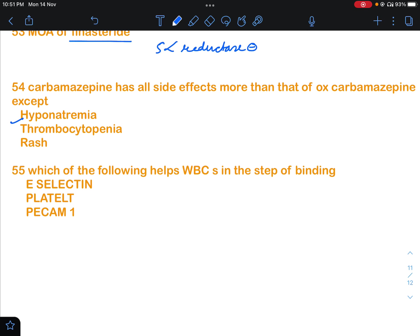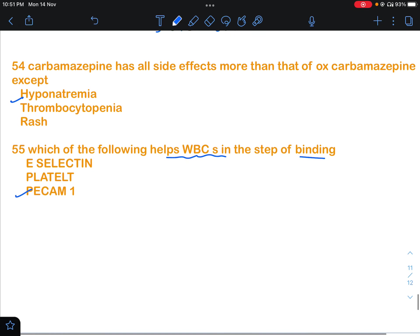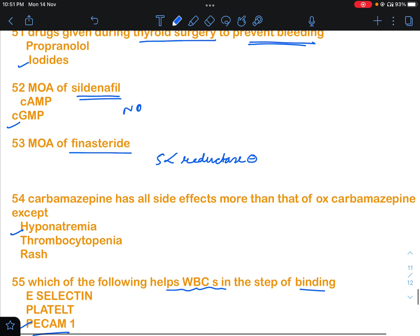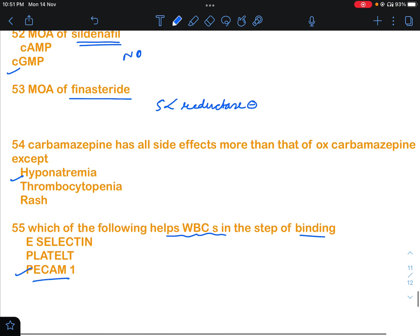Question 55 asked which finding helps WBCs in the step of binding or migration through endothelial cells. The answer will be PECAM — not E-selectin or platelet, but PECAM will be the answer. These were the 15 questions discussed.